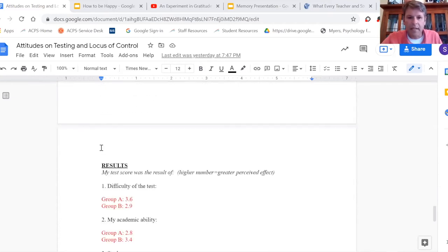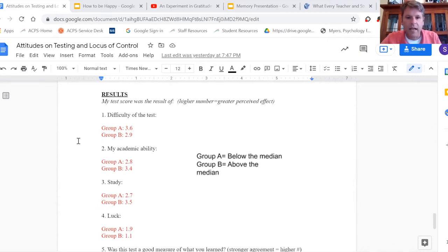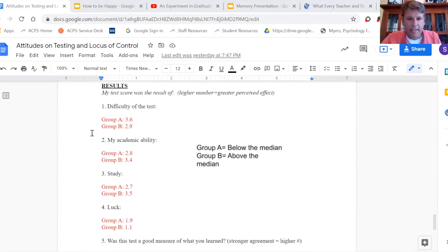I put a sample in of some results I got from a class once. Group A represents students below the median, group B those above the median. That's the data collected.